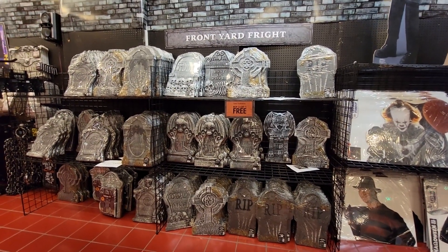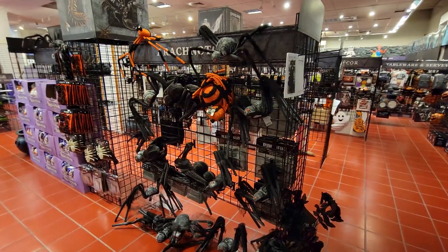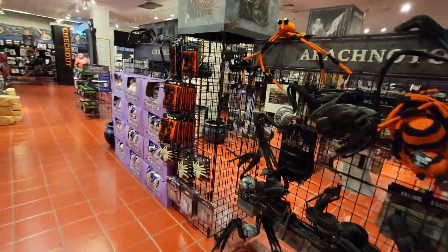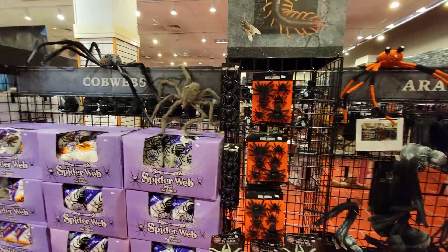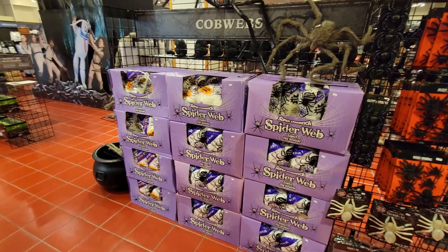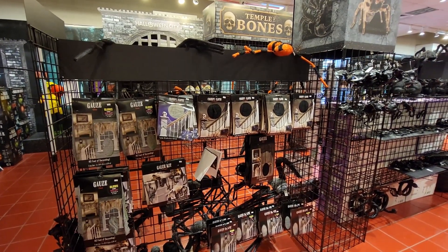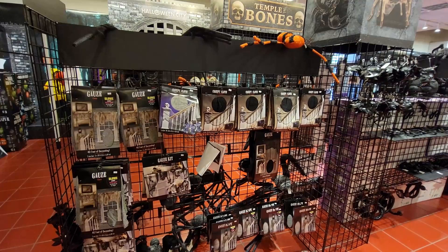I might have to look into that because I do need a few new tombstones for the yard. A nice assortment of spiders, different colors, different sizes. You've got the little guys over here — little baby spiders all spread out in the house or in the front. Of course, you've got the spider webs here and the creepy cloth. You can put those over your windows or your doors.